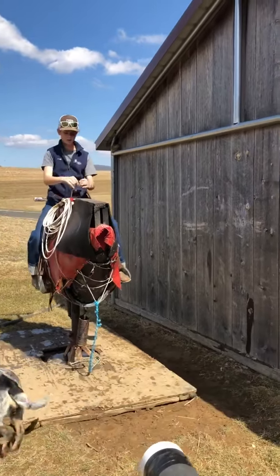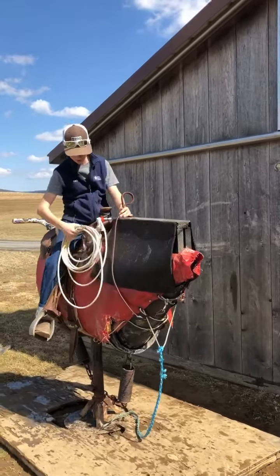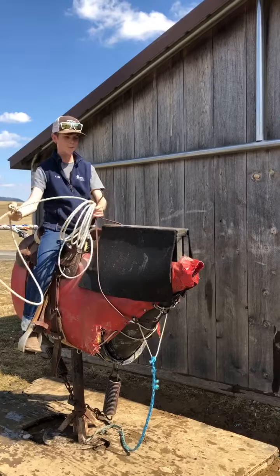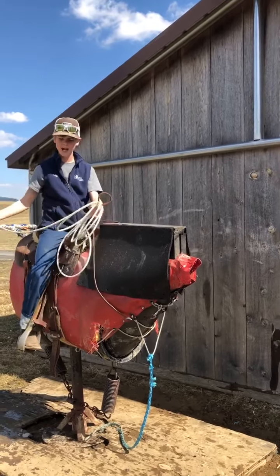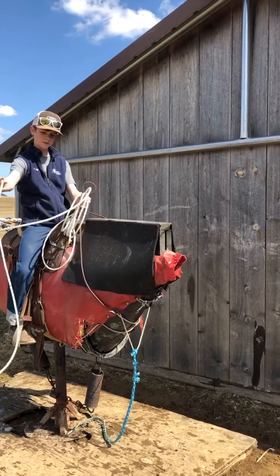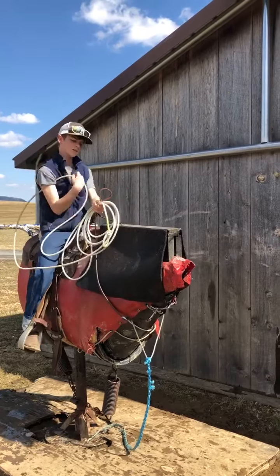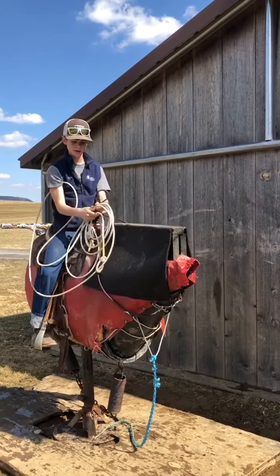Number one thing I always do is always keep your reins in your hands. I already got my rope right here — go ahead and build a loop. I kind of just act like this is a live animal, so first I'll get my loop. People have different preferences but I just tuck it in my arm, kind of like this.